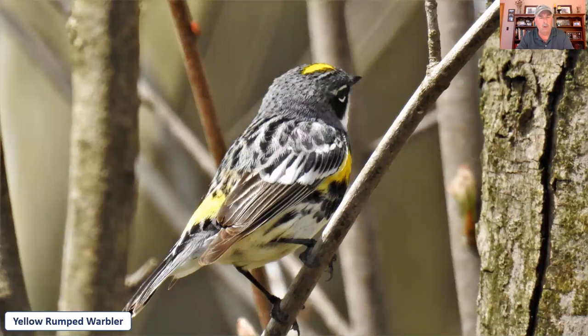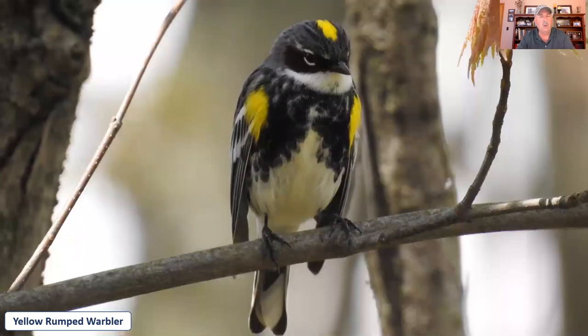Continuing with yellow, this is the yellow-rumped warbler. The yellow rump is a little harder to see in this picture, but it also has yellow on the shoulders and the top of the head. There are actually two subspecies of the yellow-rumped warbler: the myrtle and the Audubon's. The easiest distinguishing difference is that the Audubon's has yellow around the throat instead of white. I have yet to photograph an Audubon's, but the yellow-rumped warbler is one of our most common warblers during both spring and fall migration — a little bit larger than some of the others.